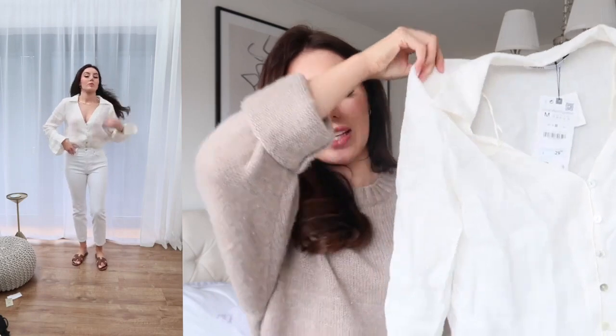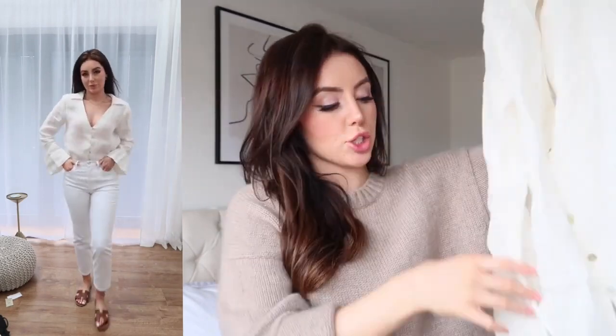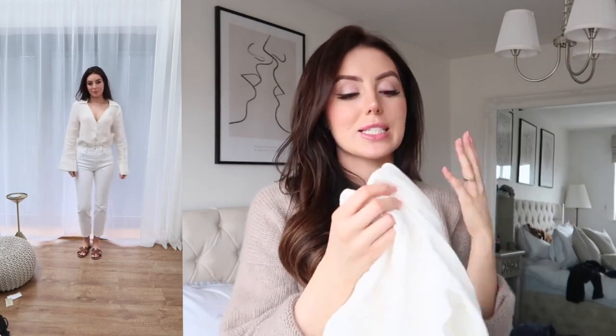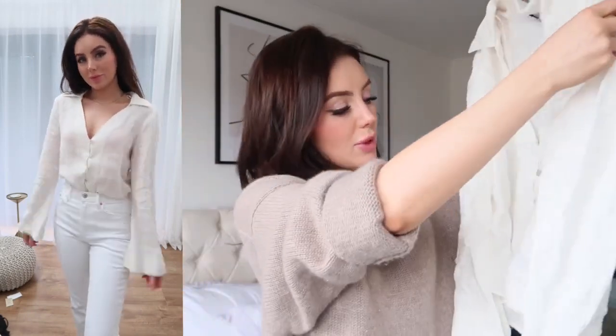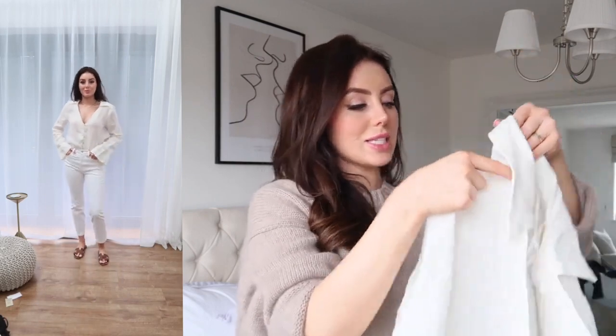Starting out with this linen shirt — I'm absolutely obsessed with this, I think it is so beautiful. It's a little bit crinkly because it's been in the bag, but it's got these really big fluted sleeves which I think are so much fun. I love big sleeves like this especially in the summertime because they've got a really bohemian feel. There's something about this that is so Stevie Nicks — the cut of this shirt, the collar, is so Stevie Nicks, Fleetwood Mac.